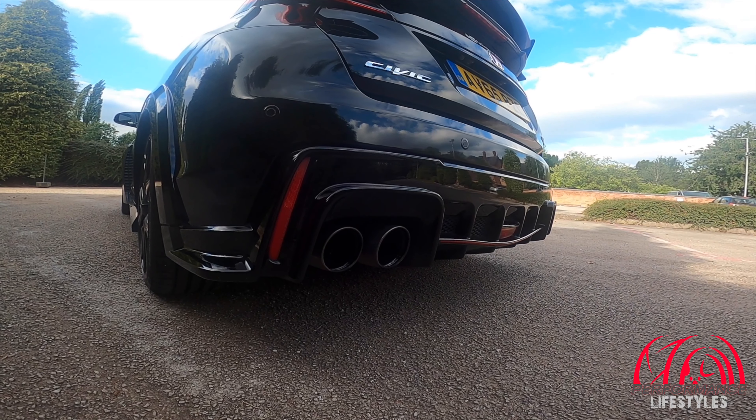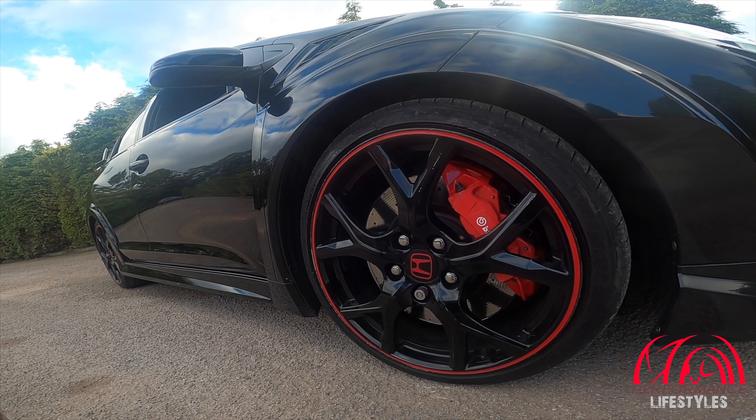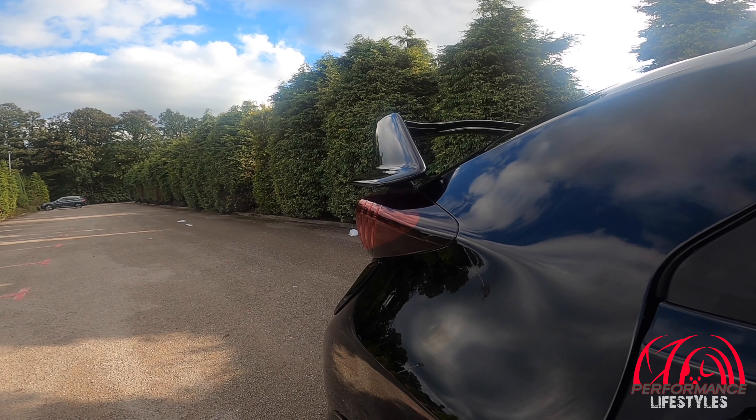These cars are mega — they are fantastic, they handle absolutely great and drive beautifully. The looks are something a lot of people were on the fence about, but for me they look great. It's a Type R — it's got that race car status. They need the big wings and funky bumper designs, and the track is wider on the front, hence the wider arches. It's a beautiful car.